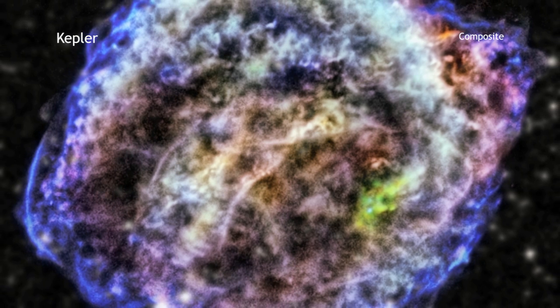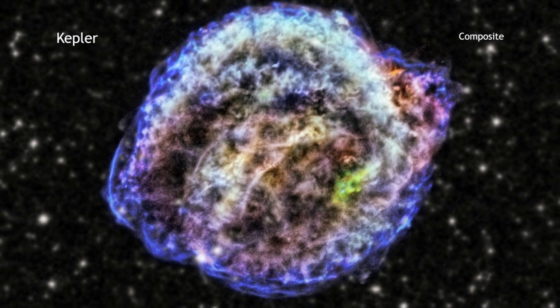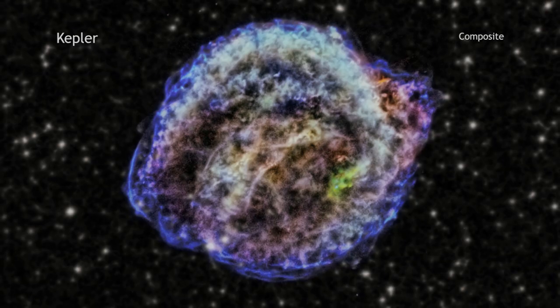Since these supernovas are used to measure the expansion of the universe itself, astronomers are eager to understand them inside and out.